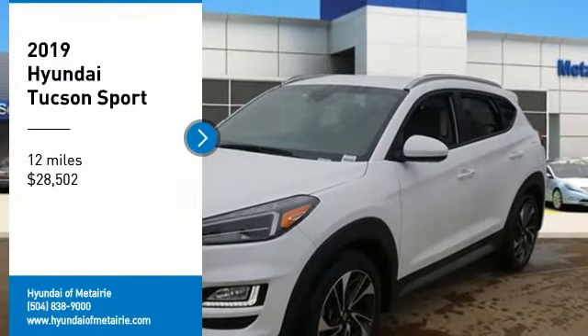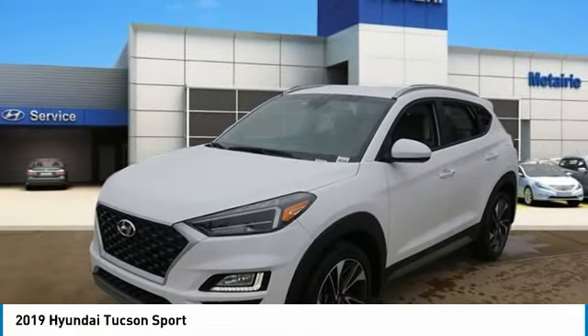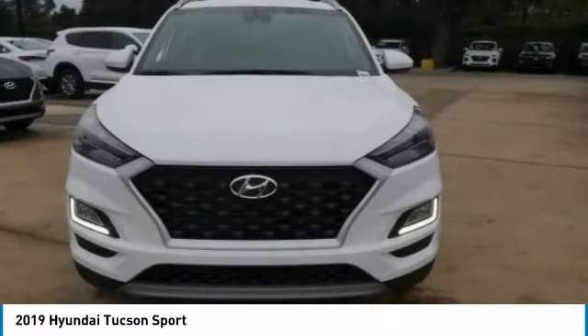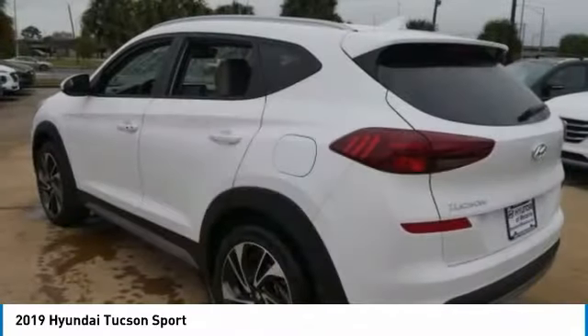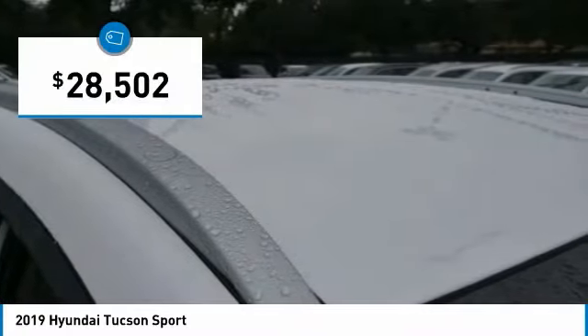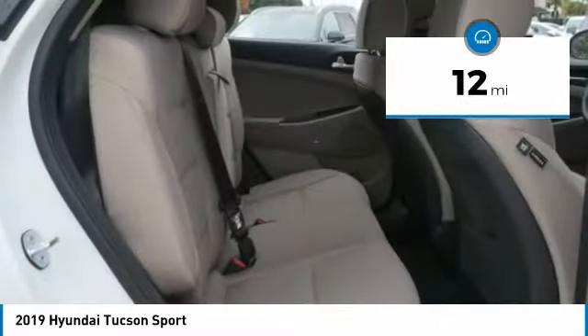Come test drive the 2019 Hyundai Tucson. The Hyundai Tucson is Hyundai's first CUV to be designed in Europe. It takes the boxy utility vehicle and transforms it with flowing curves, graceful lines, and style to spare — it's the future of the crossover, and is priced below thirty thousand dollars. This vehicle has less than 100 miles.